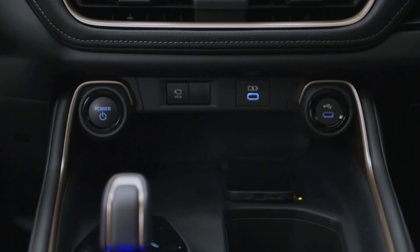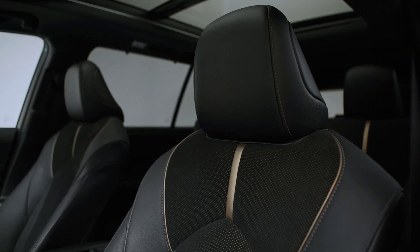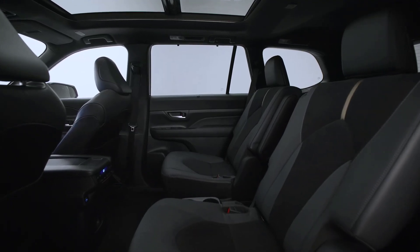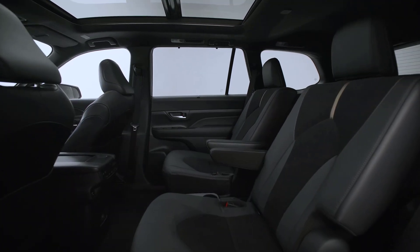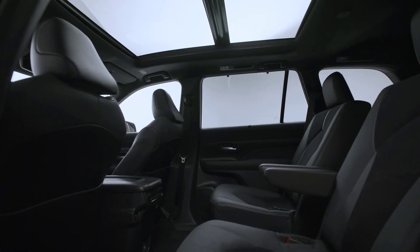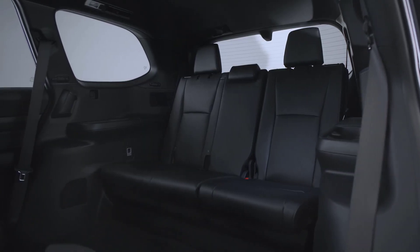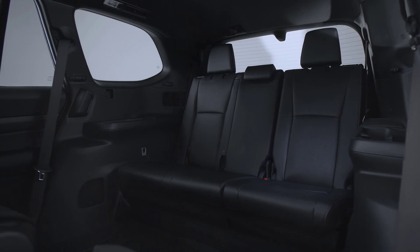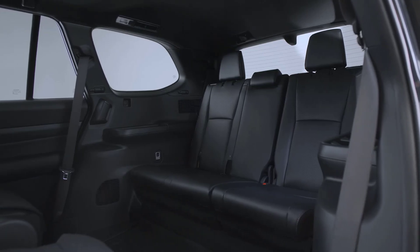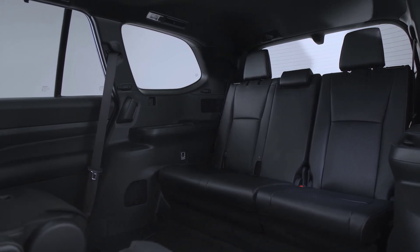Like the regular Highlander, the Grand Highlander will offer a turbocharged gas four-cylinder engine and also a gas-electric hybrid drivetrain that gets up to 34 miles per gallon combined, according to Toyota. That's a couple miles per gallon less than the regular Highlander hybrid is rated at. But the powertrain we have here is the new Hybrid Max drivetrain, first seen in the Toyota Crown, updated here with 362 horsepower and 400 pound-feet of torque. Toyota says it can go from zero to 60 in just 6.3 seconds, and it comes with standard all-wheel drive.